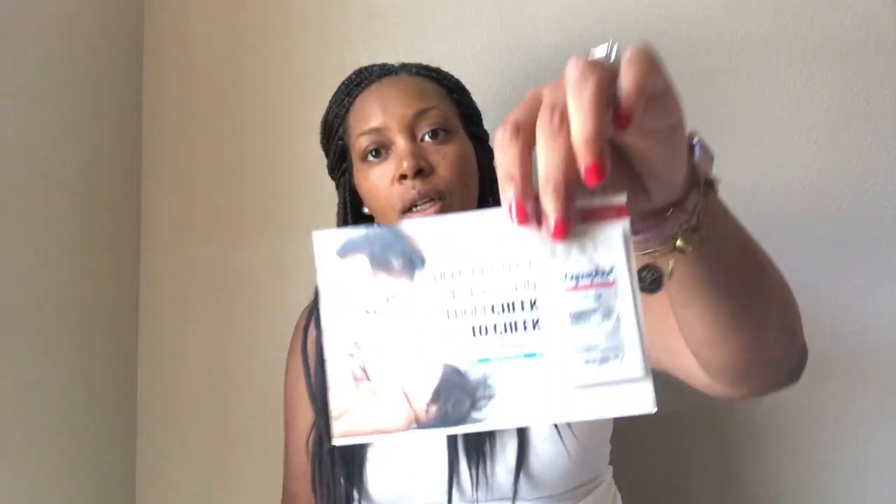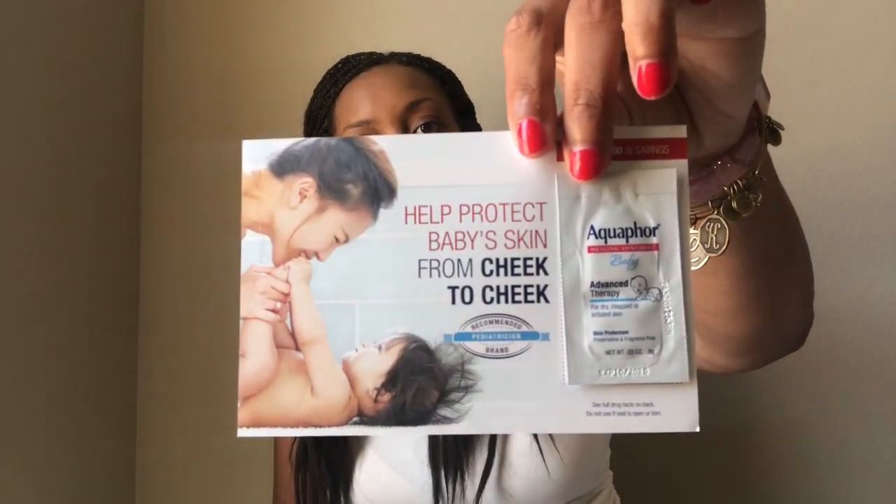There are the Avent breastfeeding pads — they come with two disposable pads. And there is an Aquaphor Advanced Therapy with a two dollar off coupon and a small sample.